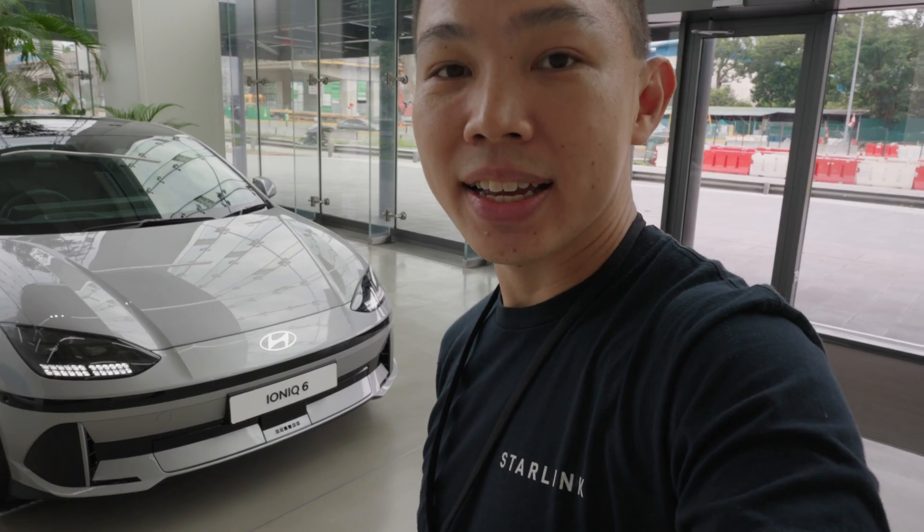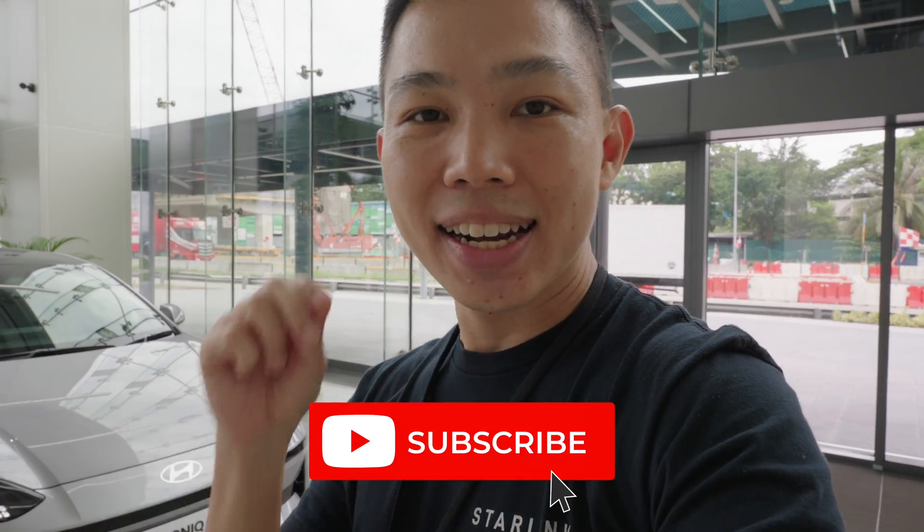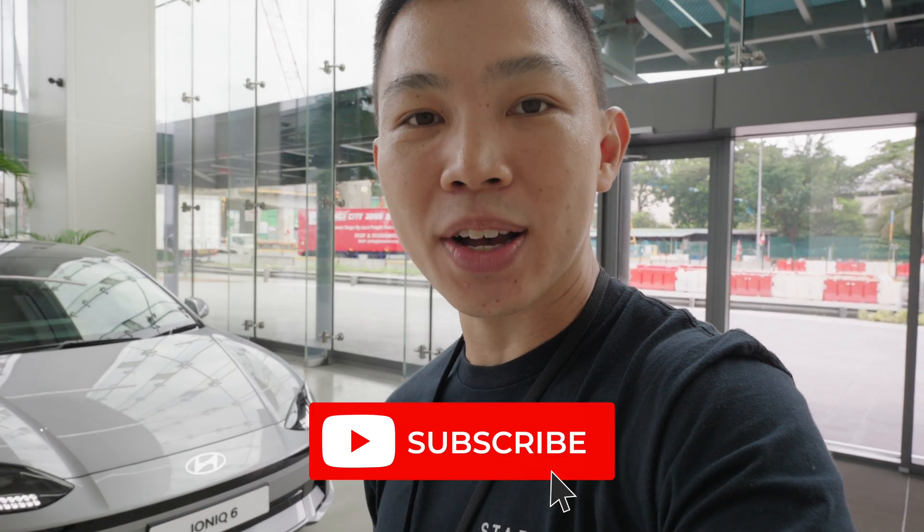I hope to test drive the IONIQ 6 and share a review with you. Today in this video I'm going to give you a full tour of the Hyundai Innovation Centre here in Singapore — all five levels of it. Click subscribe to stay updated on more videos on EVs.